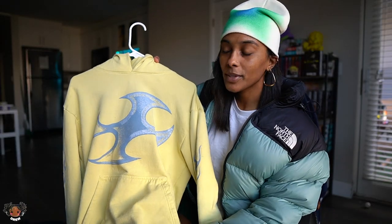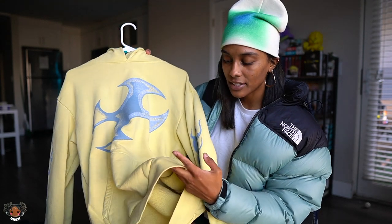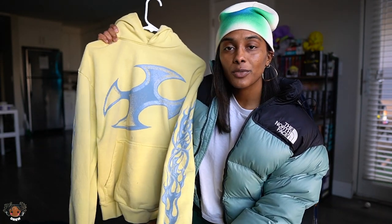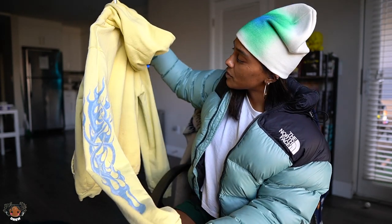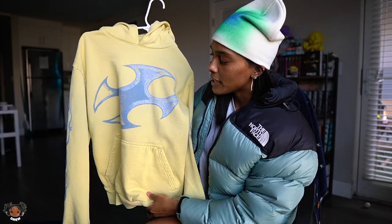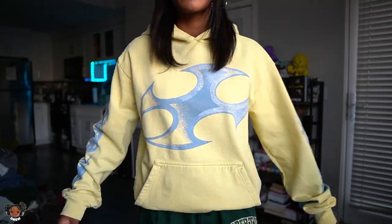Next hoodie — we got the Basket Case joint. I just got this a couple months ago and it probably takes the cake in my collection for one of my favorite hoodies. I don't know why, it just fits really well, the quality is really up there, it's a little different, and I love the colors together. Everyone always asks me where I get this from — it is from Basket Case Gallery. If y'all don't know, go check out Basket Case Gallery.